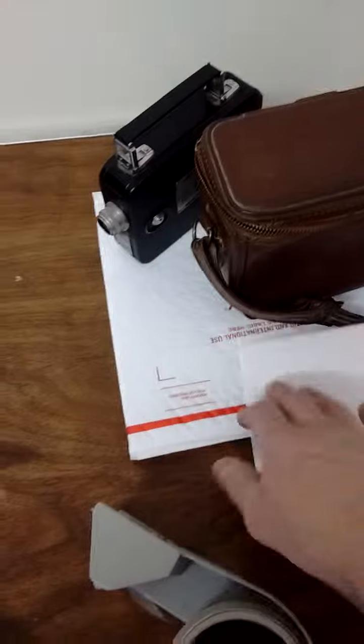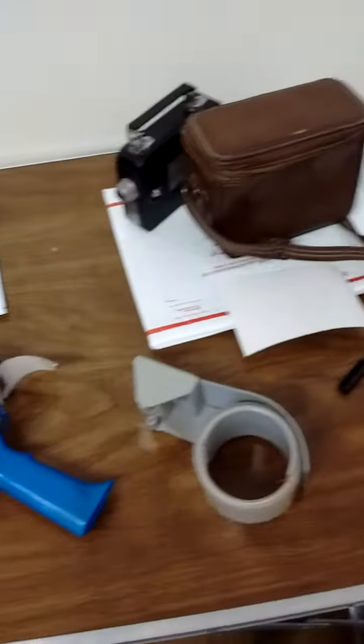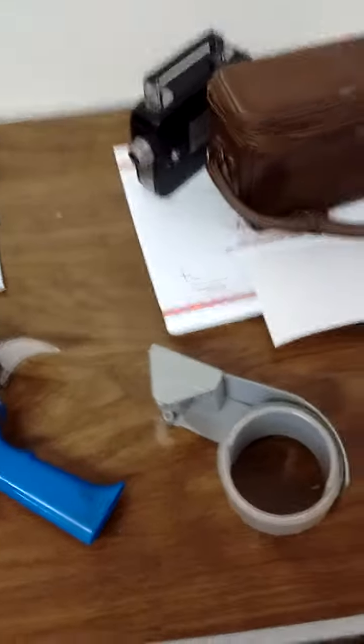The camera is going in this box here — again, wrap it up with some bubble wrap and good to go.